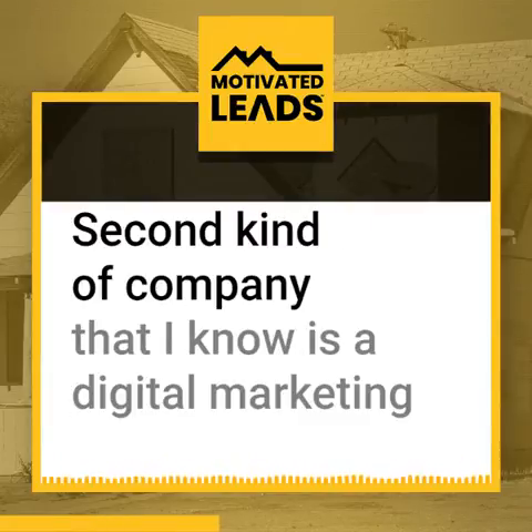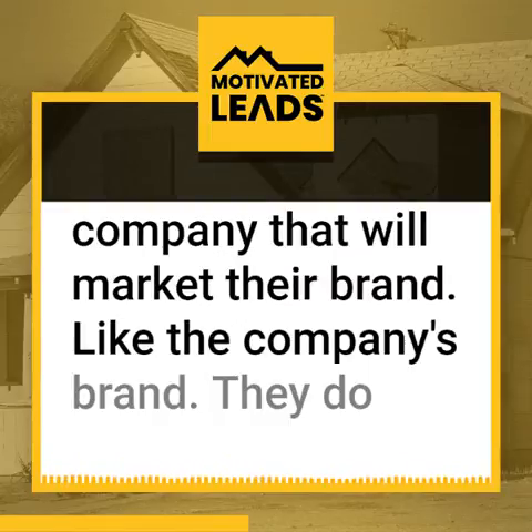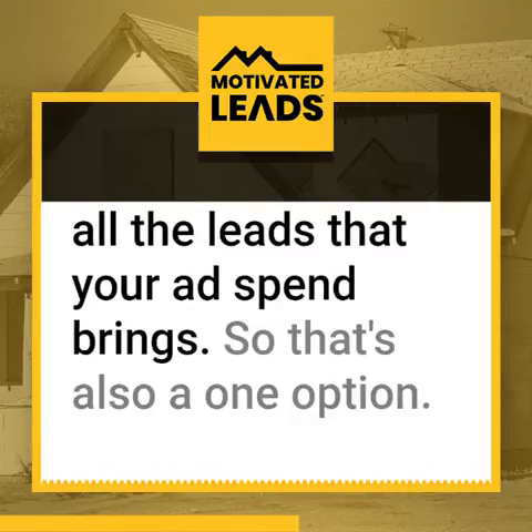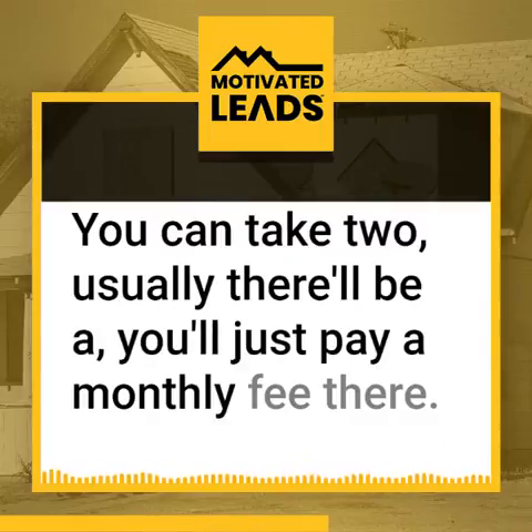The second kind of company is a digital marketing company that will market their brand — like the company's brand. They do the marketing, you pay the spend, but you get the benefit of them sending you all the leads that your ad spend brings. That's also one option you can take. Usually you'll just pay a monthly fee there.